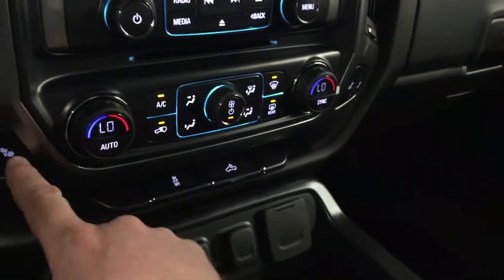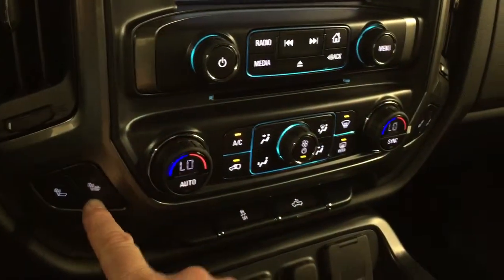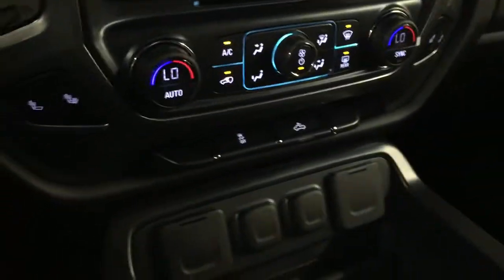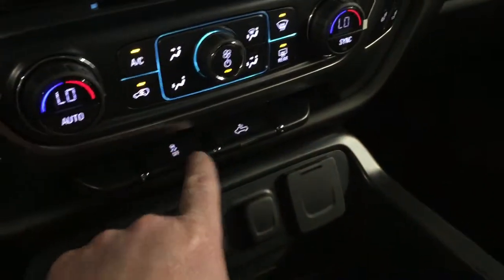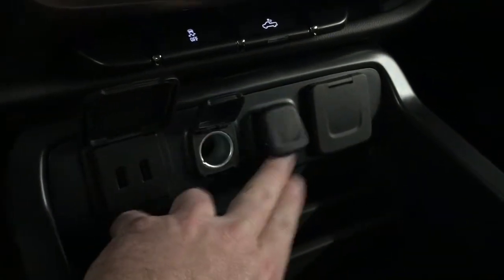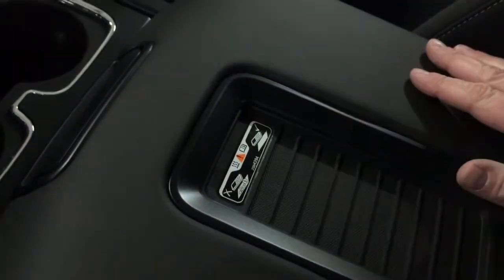Dual climate zones, which is great. Heated seats for the driver as well as heated seats for the passenger — you'll really appreciate that in the cooler months. You have traction and stability control, lighting for the bed of the truck, two USB ports, and a power mat where you lay your smartphone device down and it will charge while you're driving — you do not even have to plug it in.